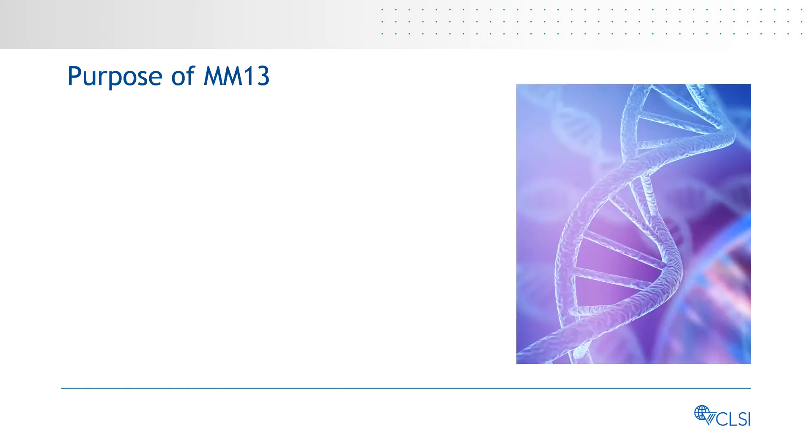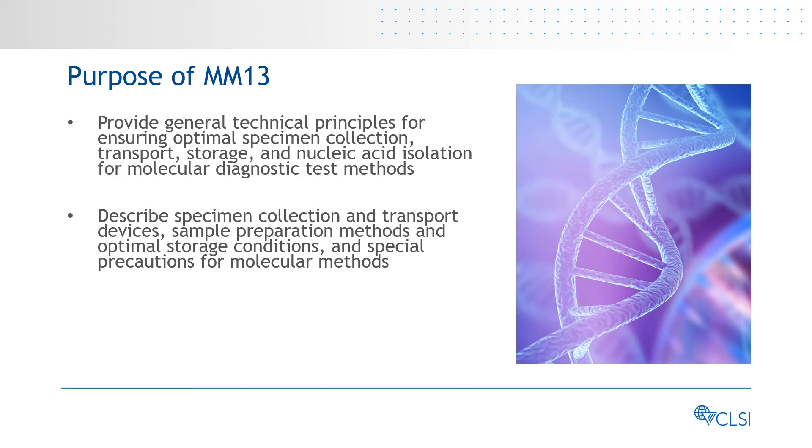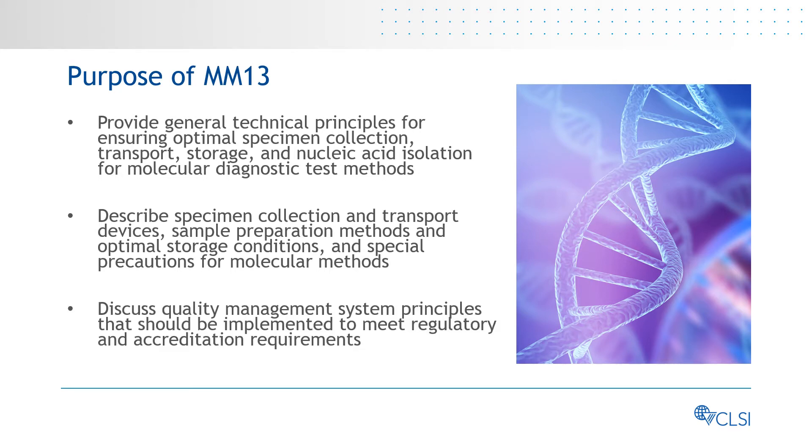More specifically, the purpose of MM13 is to provide general technical principles for ensuring optimal specimen collection, transport, storage, and nucleic acid isolation for molecular diagnostic test methods. It also describes specimen collection and transport devices, sample preparation methods, and optimal storage conditions, and special precautions for molecular methods. Additionally, it discusses quality management system principles that should be implemented to meet regulatory and accreditation requirements.